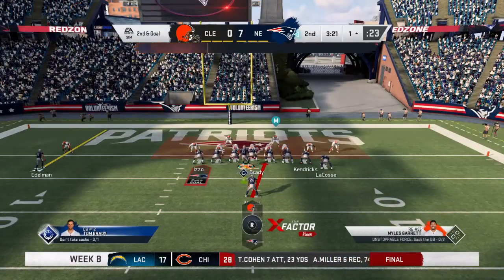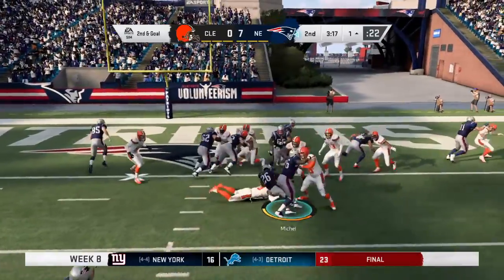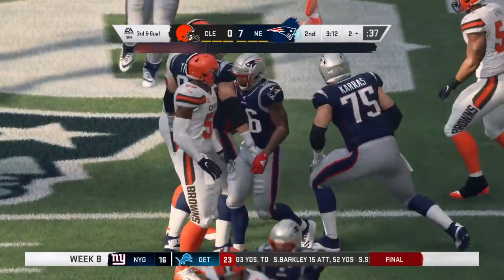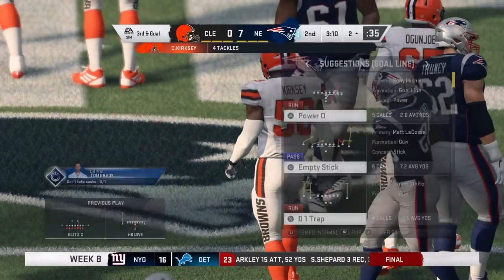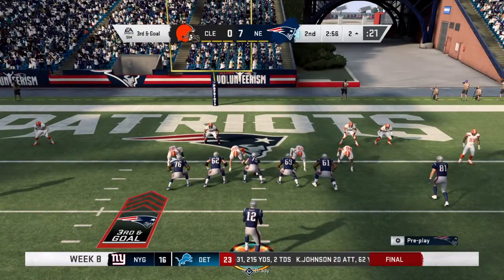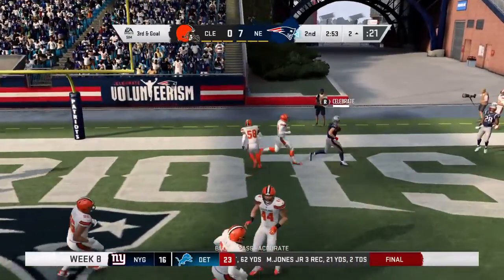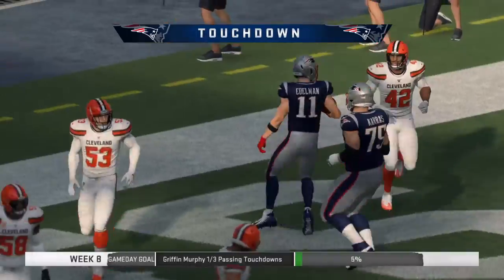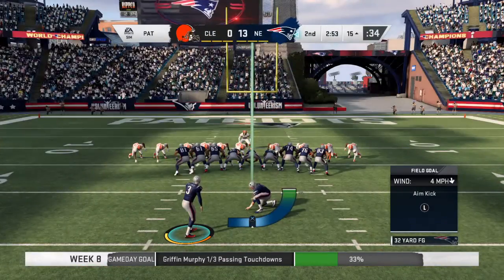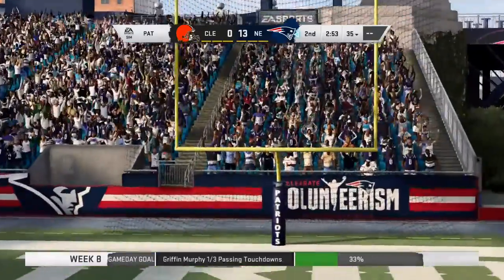Michel on an island by himself in the backfield, second and goal. He'll get it up the middle and he is going to be stopped cold behind the line of scrimmage — backs him up one yard and brings up third down. How about this Browns defense? They've held so far. Third and goal — Brady throws and it's Edelman for the Patriot touchdown. Julian Edelman, his fourth touchdown of the year, and the Patriots add on to their lead.